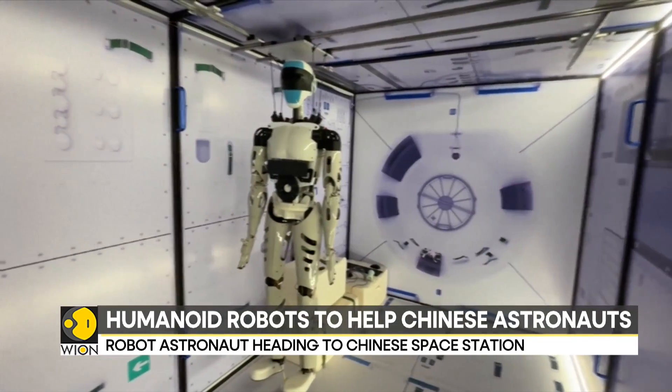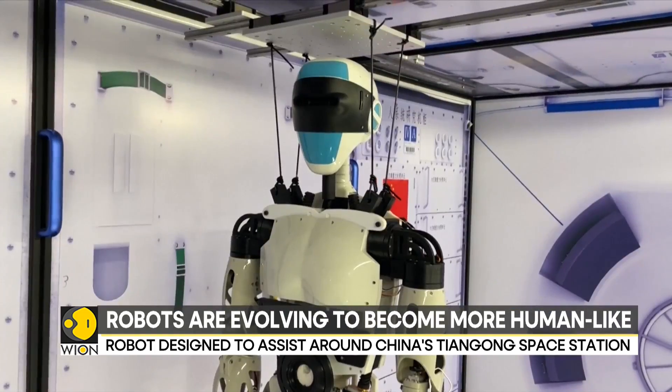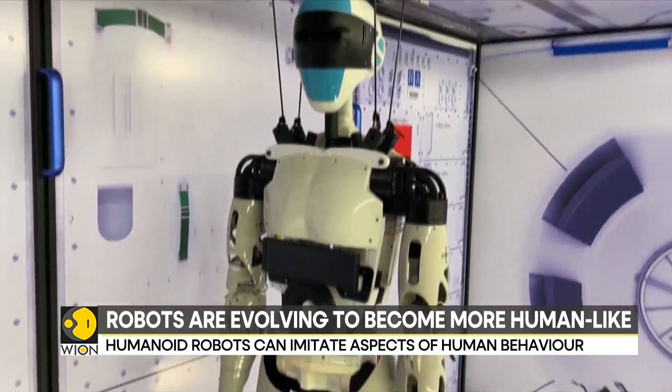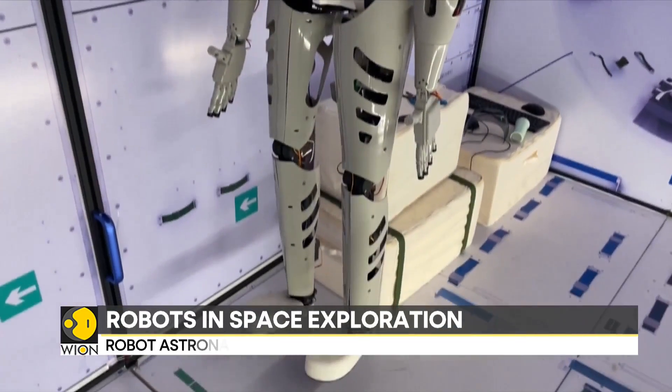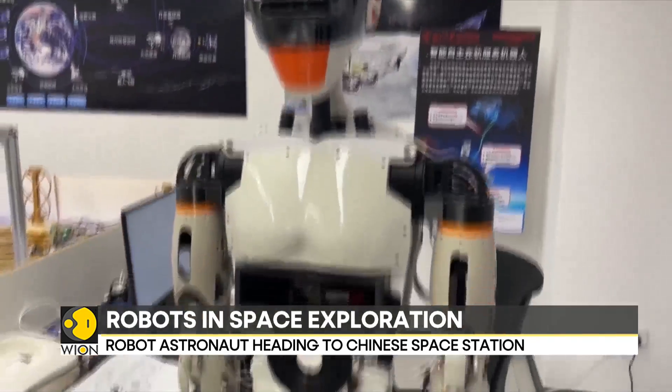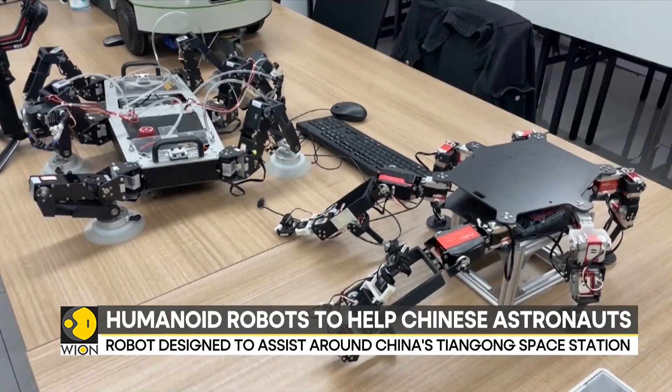These robots are still in the development stage. Experts believe that humanoid robots in space could potentially handle risky tasks like cleaning solar panels or inspecting malfunctioning equipment outside the spacecraft, so astronauts can prioritize exploration and discovery.